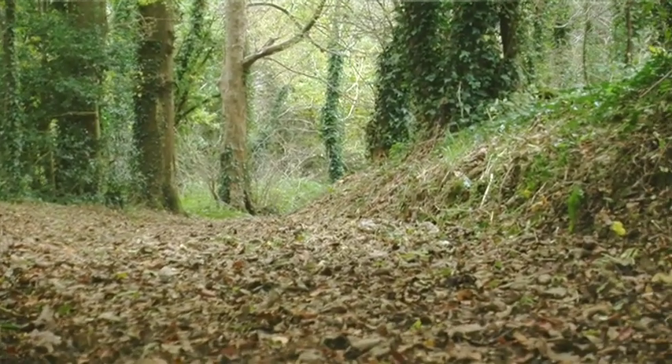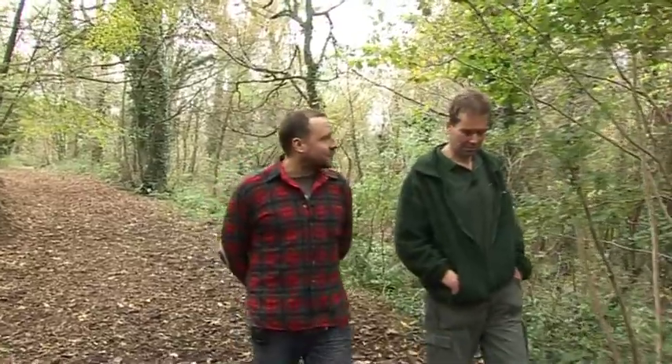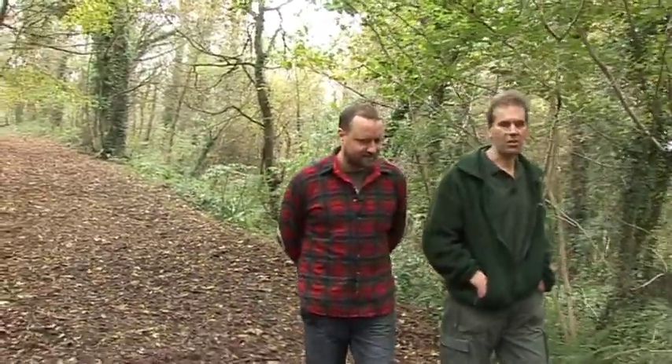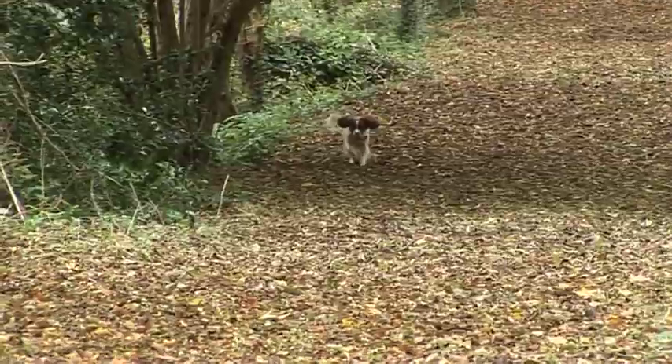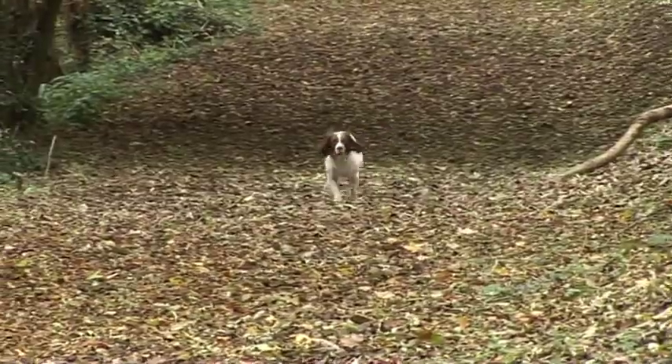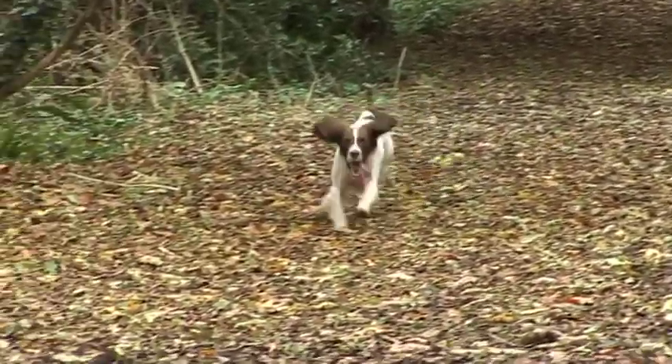We're in Hardwick Wood on the outskirts of Plymouth. Malcolm, I believe this forest has quite a lot of meaning for you. Well, I've worked for the Woodland Trust for 16 years and I've managed this wood for all of that period of time, so I've seen quite a lot of changes. Could you tell us a little bit more about the ash trees of this forest?